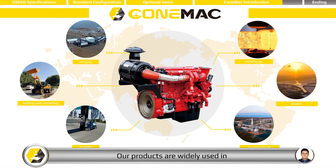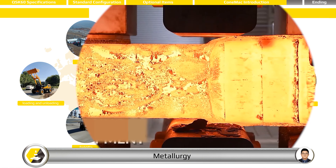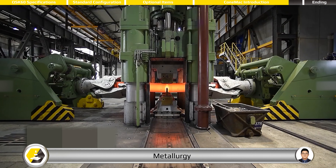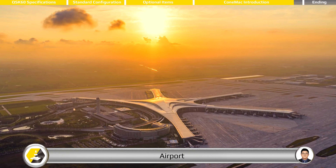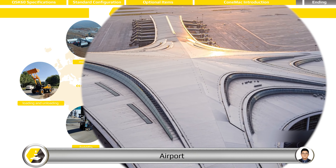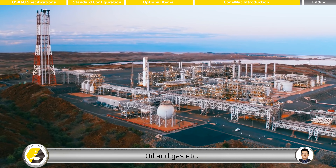Our products are widely used in mining, loading and unloading, airport, forklift, oil and gas, and other industries.